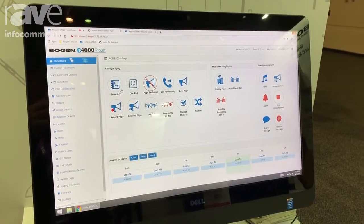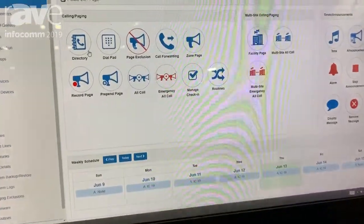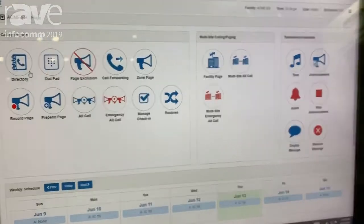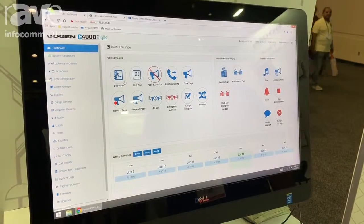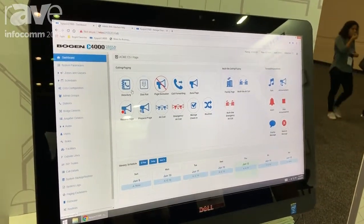You can make announcements. You can distribute background music. You can program the background music. You can do a lockdown routine for a facility. There are lots of other safety features as well.